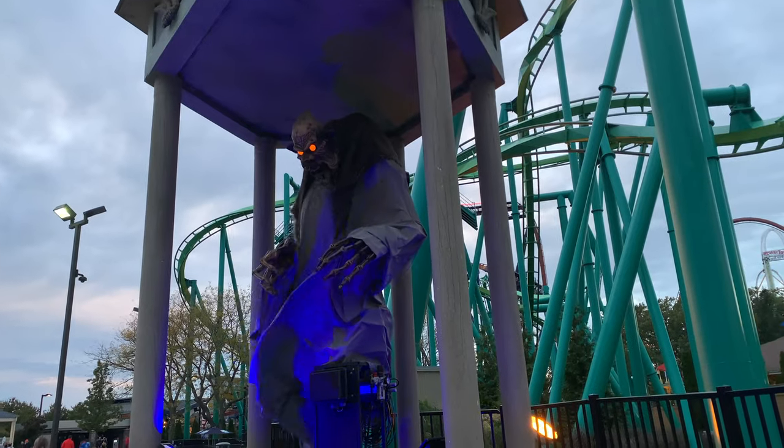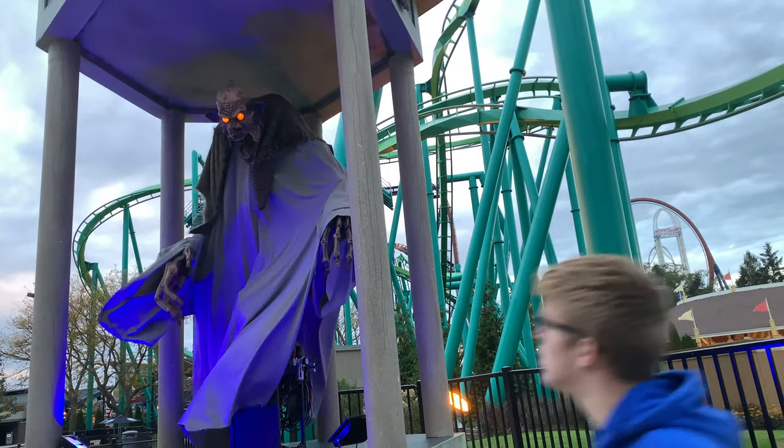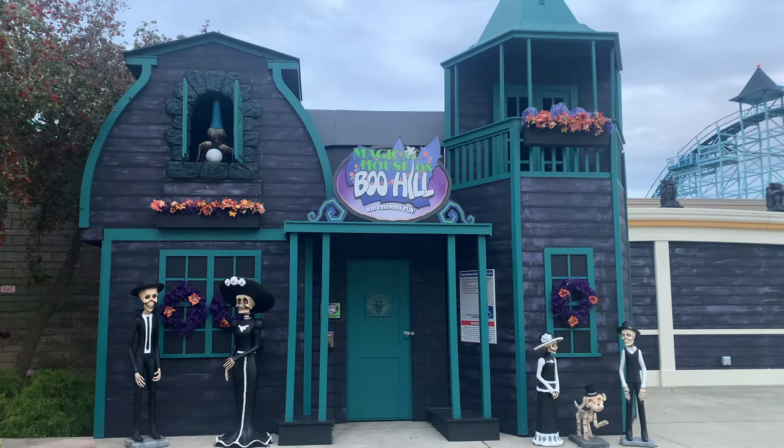Continuing to walk — and there is my friend Heaven. Walking up to one of the very first rides, we did end up seeing this guy which pointed at me. Outside the first ride, we see this cute little house that says Magical House on Boo Hill.